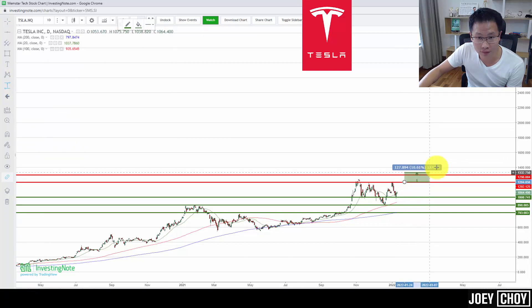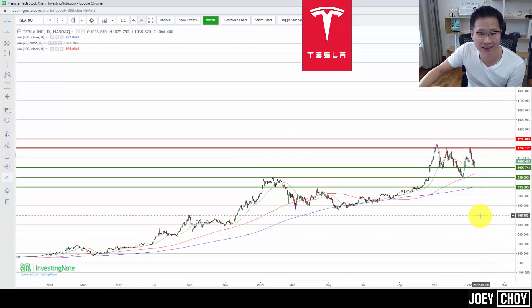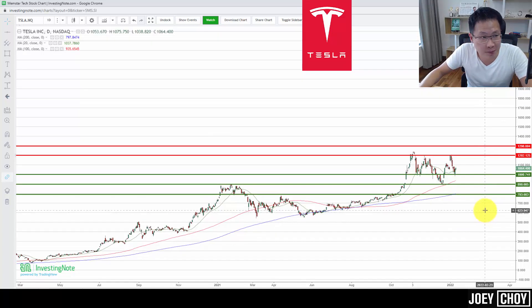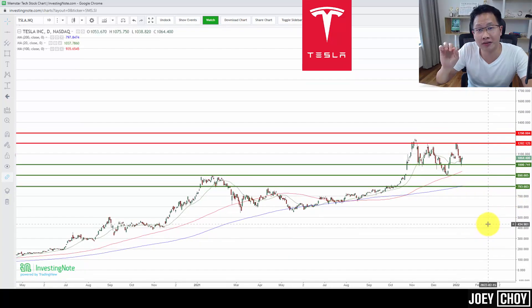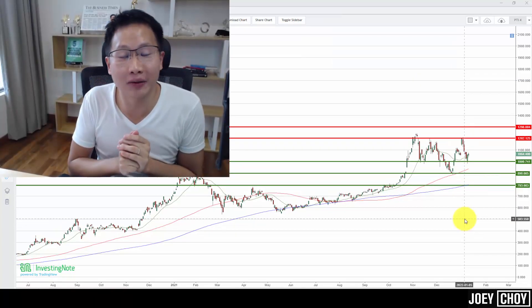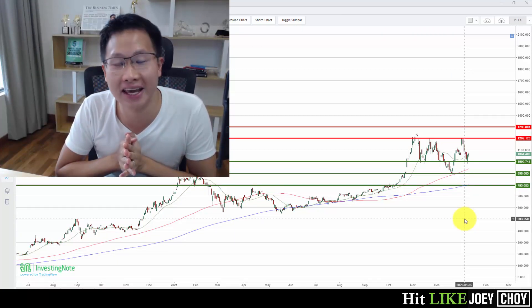If it breaks past $1,200, targets can be revised higher — from $1,200 to $1,400 or $1,600. That is pretty much the upside for Tesla, as it's a huge play on the entire EV sector and we're still early in terms of how large it can get. Sales are coming in very strong with very strong demand for EVs. I hope you now have a clearer picture of where we are and some of the good potential entry levels, as well as the key selling zones where you can think about taking profits.